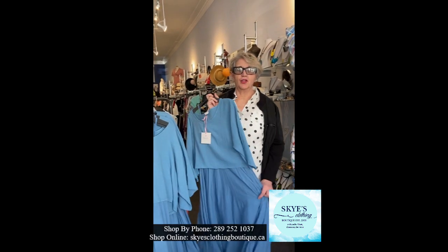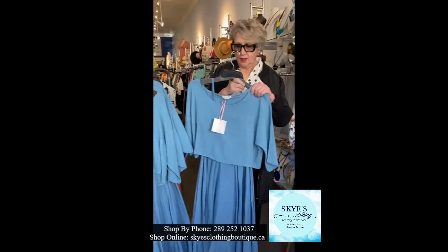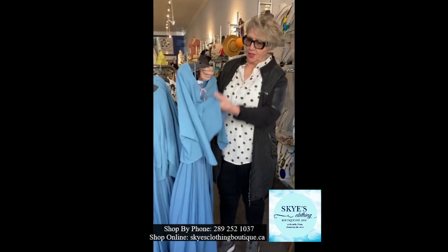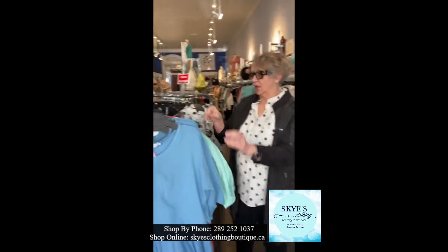Hi, it's Sandra here at Skye's Hold'em Boutique in Coburg, and I thought I'd show you some of the new M&G we just got in. We got this dress in — it's got two pieces and it comes from extra small to extra large, and it also comes in the mint color.